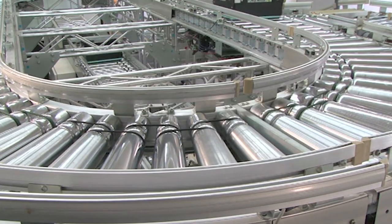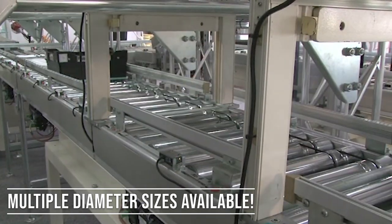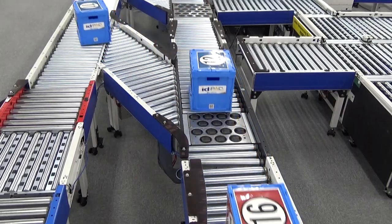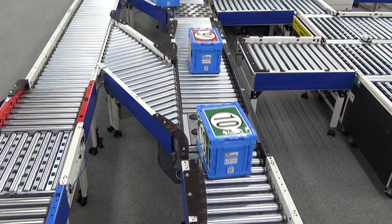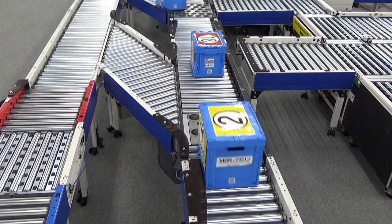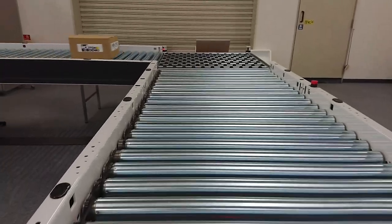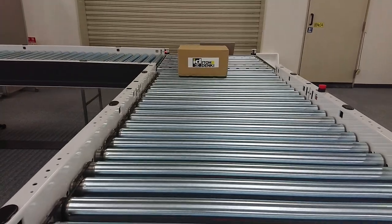Our two most popular rollers are our 1.9-inch diameter rollers and our 2.5-inch diameter rollers. Our 1.9-inch diameter rollers can convey up to 400 pounds, and our 2.5-inch diameter rollers are perfect for heavy pallet or tire applications, with the ability to convey up to 4,000 pounds at 30 feet per minute.